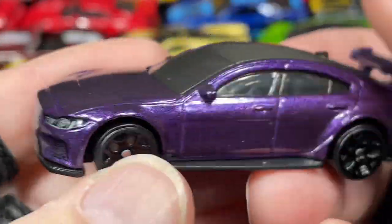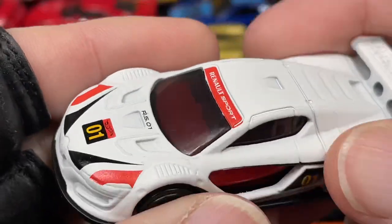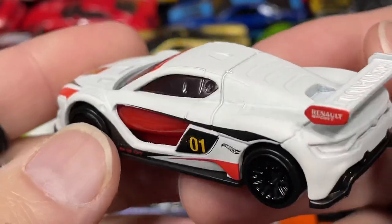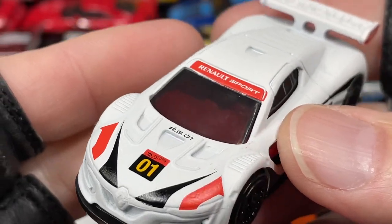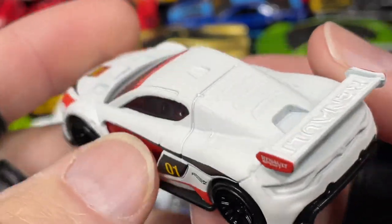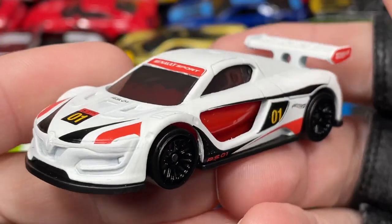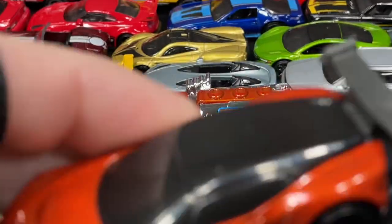Really nice color on this Jaguar — beautiful. And wow, this one is so beautiful: the Renault Sport RS01. Really nice big wing in the back, really nice colors. Love the blacked-out wheels against the white. It really looks good. I love it in the white like this. Awesome — can't wait to see more releases of this car in other colors.